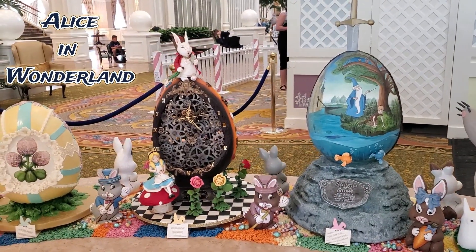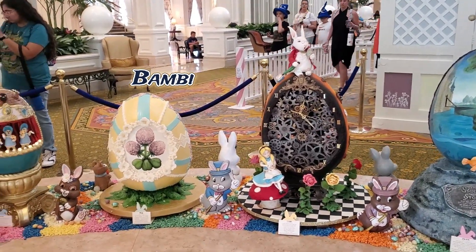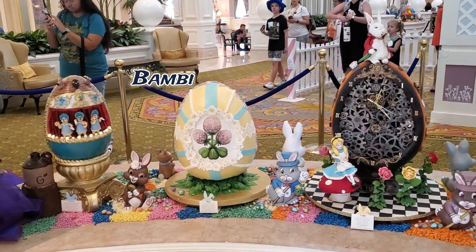The White Rabbit keeps time with this egg from Alice in Wonderland. Don't miss the Hidden Mickey in the clockwork. This egg is a nod to Bambi.